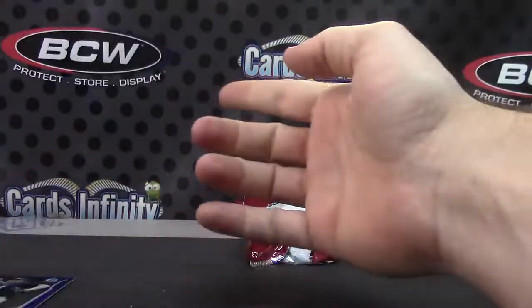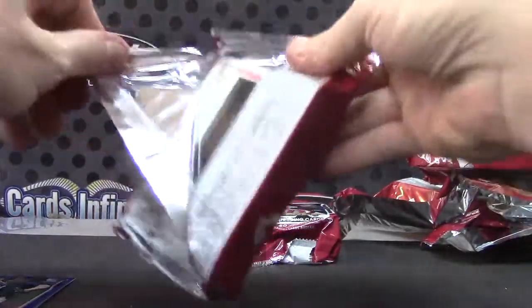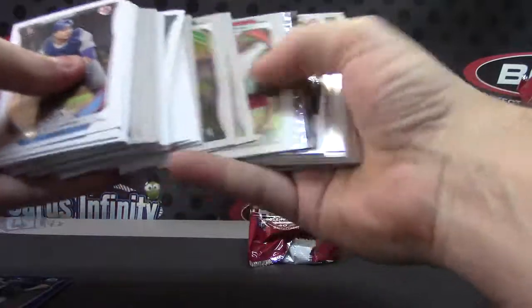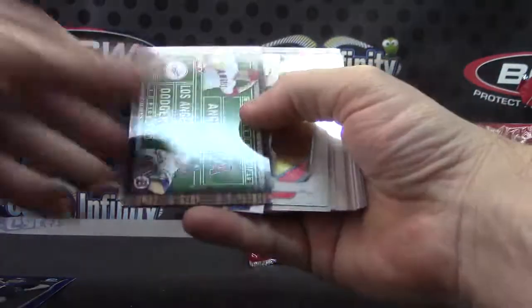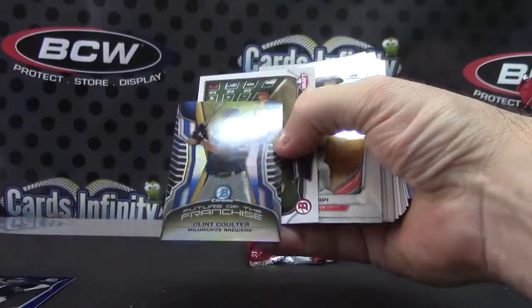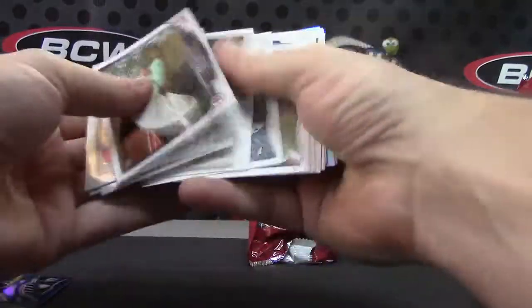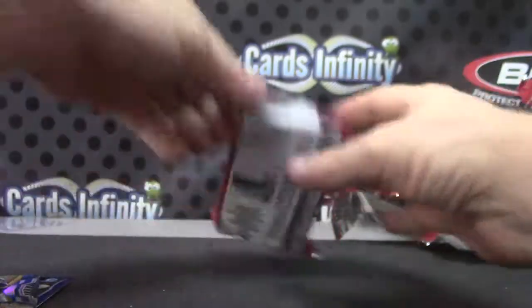Renfro, Reed Foley, and Harvey. Let's see here — Byron Buxton. There's a mini — is that blue? Clint Coulter, numbered in 99, blue. Derrick Hill, Corey, Alex Brandino.